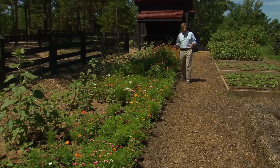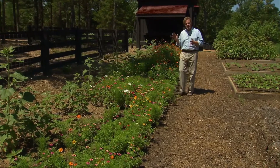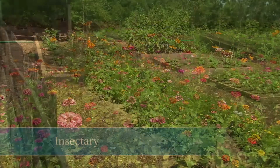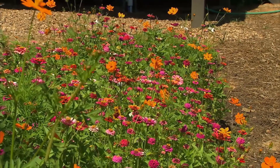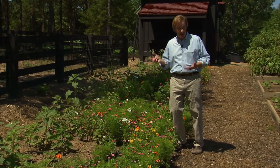I want to show you something I'm very excited about — this long bed of blooming flowers. It has a purpose: it's an insectary. An insectary is about providing support for good bugs. Out here in my vegetable garden, every day it's all-out war — good bugs against bad bugs. By having an insectary, you're supporting the good bug population. It's a green way of dealing with pests.